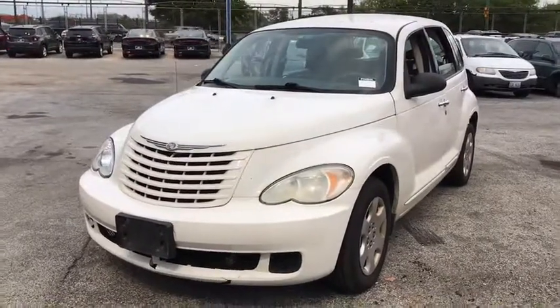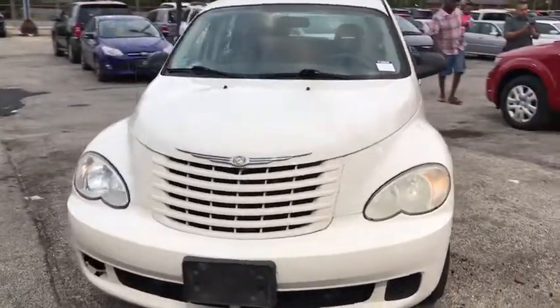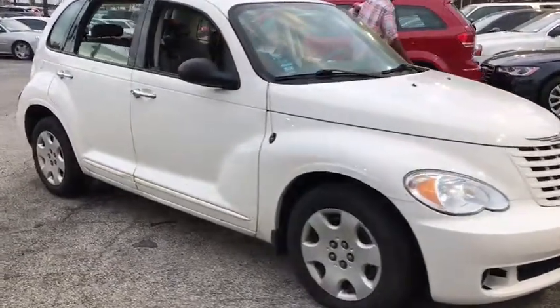A 2008 Chrysler PT Cruiser. Retro-inspired sophistication defines the Chrysler PT Cruiser. Its funky elegance and unique design is truly unmatched. Here are some of this vehicle's great options.